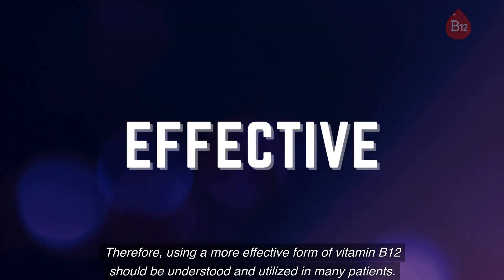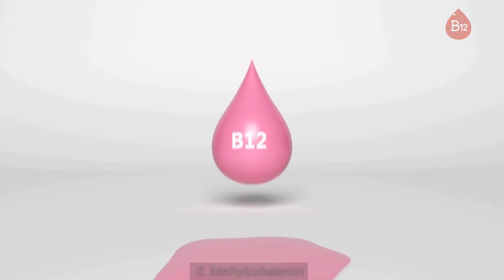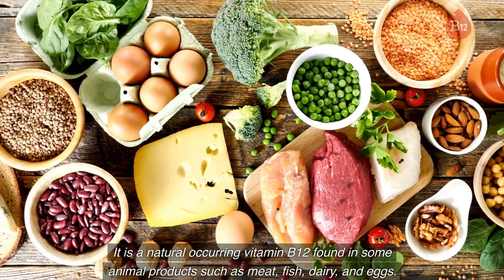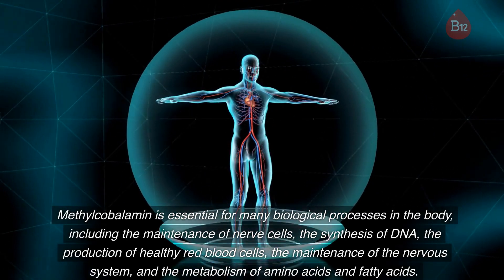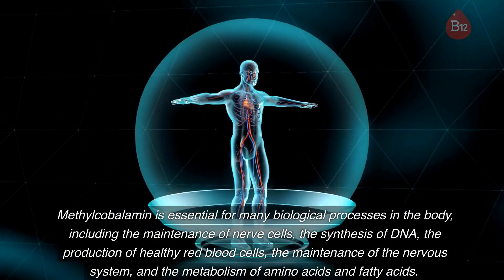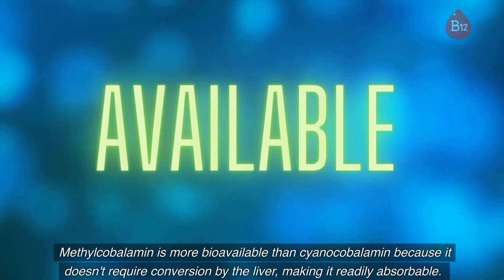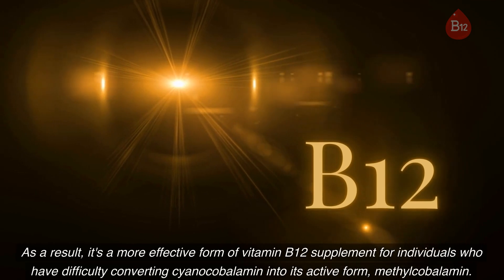2. Methylcobalamin: Methylcobalamin is the active form of vitamin B12 and is readily available for the body. It is a naturally occurring vitamin B12 found in some animal products such as meat, fish, dairy, and eggs. Methylcobalamin is essential for many biological processes, including the maintenance of nerve cells, the synthesis of DNA, the production of healthy red blood cells, the maintenance of the nervous system, and the metabolism of amino acids and fatty acids. Methylcobalamin is more bioavailable than cyanocobalamin because it doesn't require conversion by the liver, making it readily absorbable and a more effective supplement.